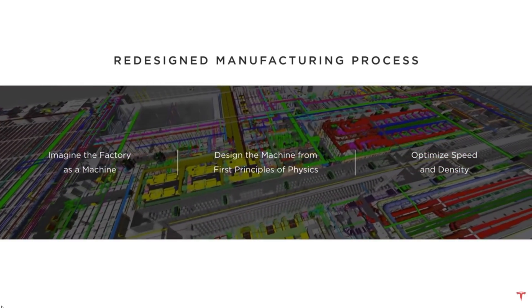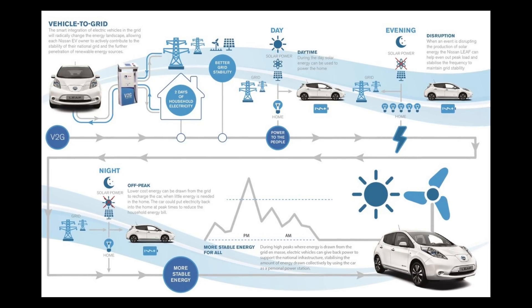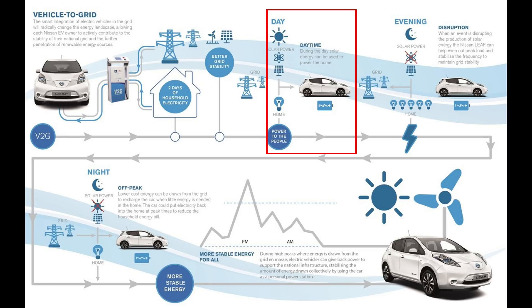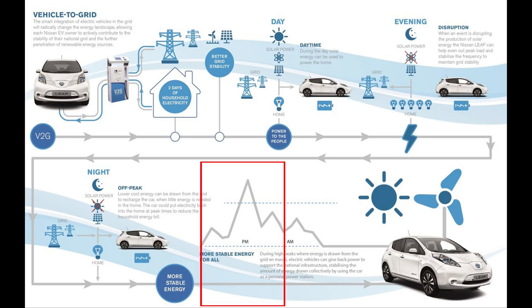First, let's cover what vehicle-to-grid technology is. Vehicle-to-grid technology just means that you can use your car as battery backup for your house. You could, for instance, store solar power during peak sunshine during the day and use it to power your house at night.